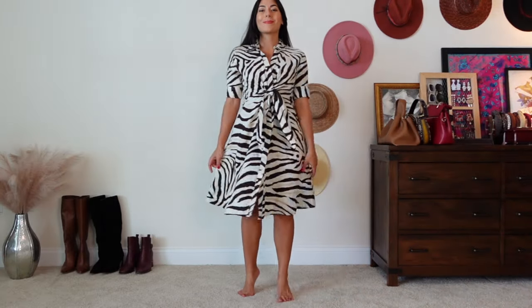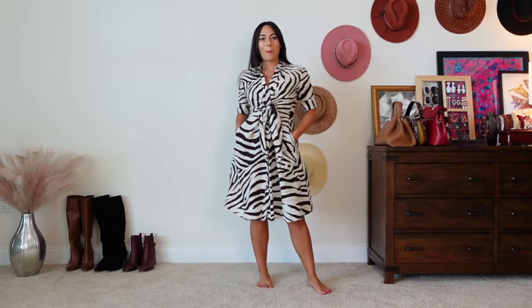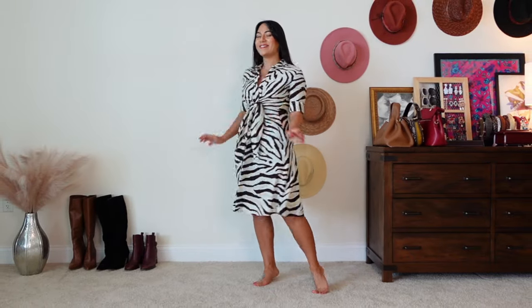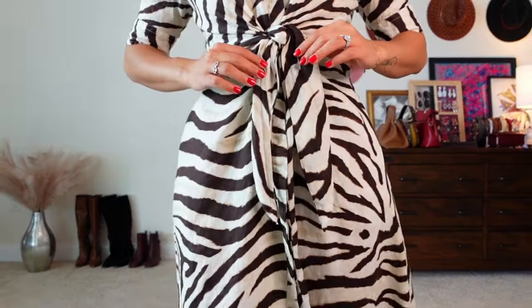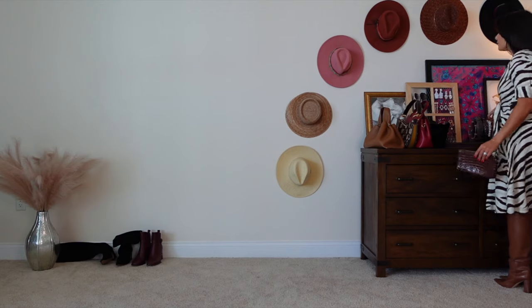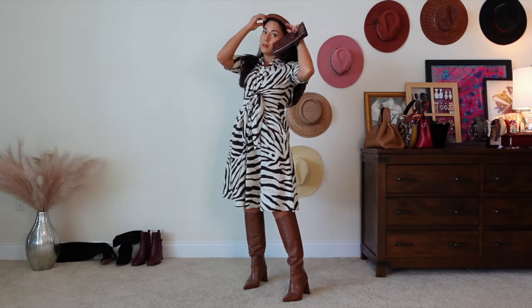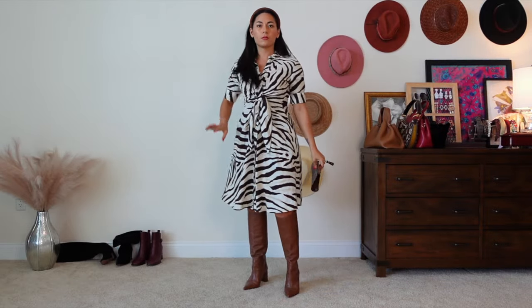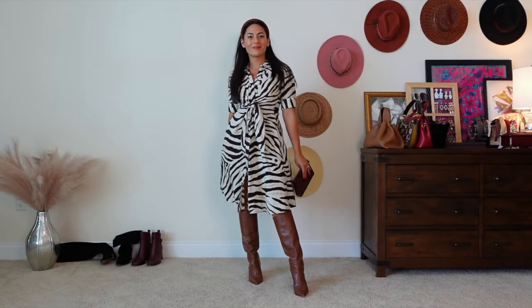For this final fall dress, I want to tie together all the tips we've learned — from making tonal outfits, to fixing outfits that are falling flat, to the sandwich rule. I'm starting with this linen dress that includes a waist-flattering detail creating an hourglass shape. I'm adding a brown headband and brown leather boots, which applies the sandwich rule, and then a little more texture with a clutch that has a crocodile print. That's the first variation on this zebra print dress.